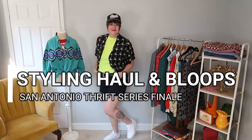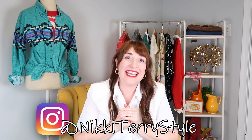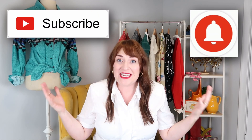Stay tuned to the end for hilarious bloopers from the series. Welcome back, this is Nikki Terry Style. If I seem extra excited today, it's because I am. We are doing one big finale to this ongoing San Antonio, Texas thrifting series today, and this is going to be an epic styling haul for you guys. I can't wait for you to see it — I'm just pumped and ready to go.